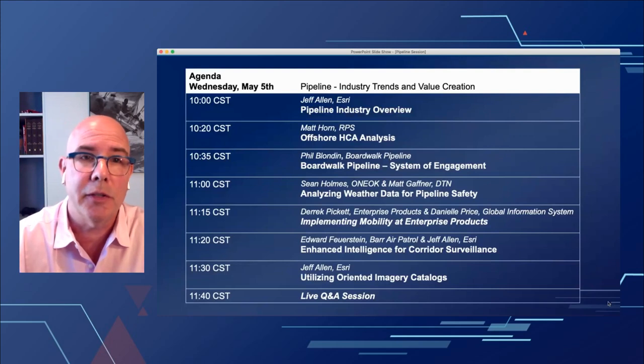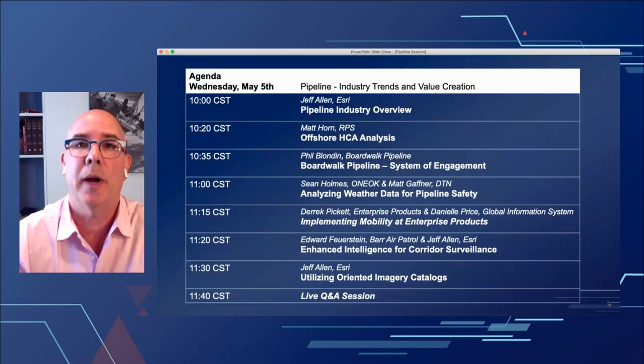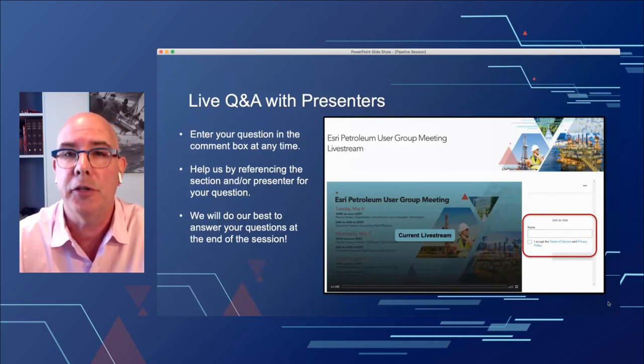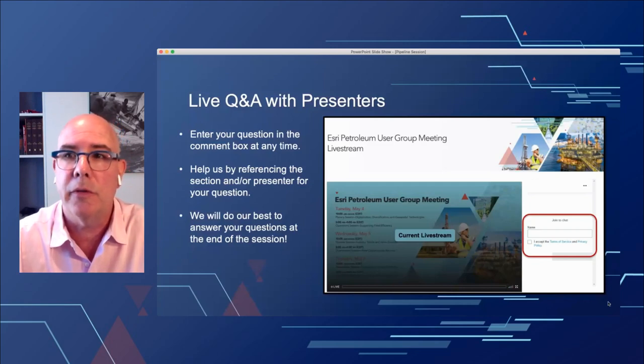This is going to be a really valuable session this morning. Please sit back and enjoy the presentations — hopefully we can bring to light some of the different workflows in pipeline that we've been working on. On the right-hand side you'll see the ability to join and ask questions through the chat window. We really encourage you to engage with us and ask questions.